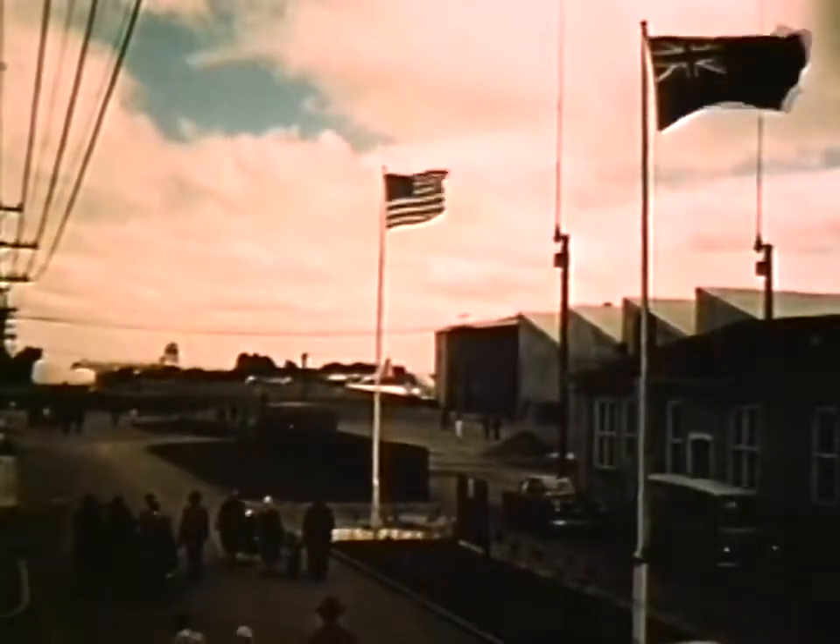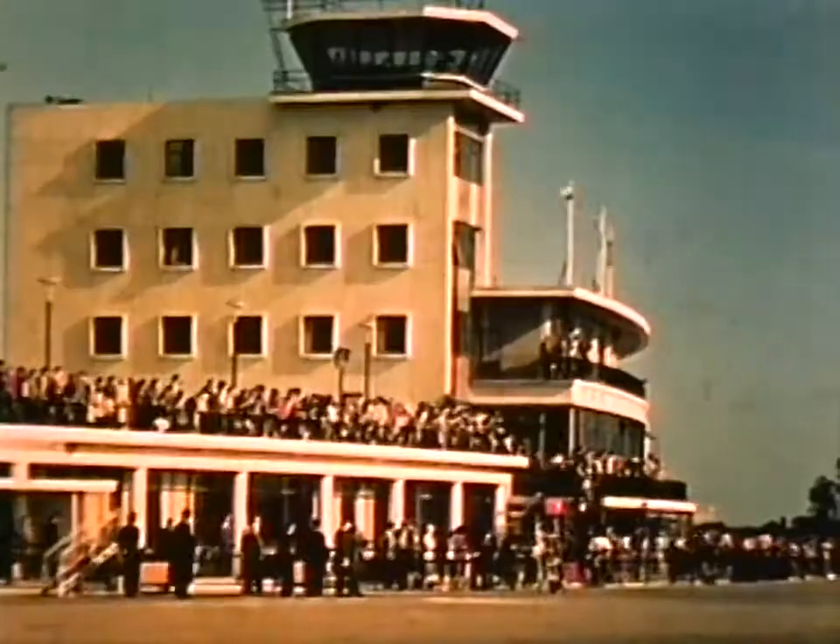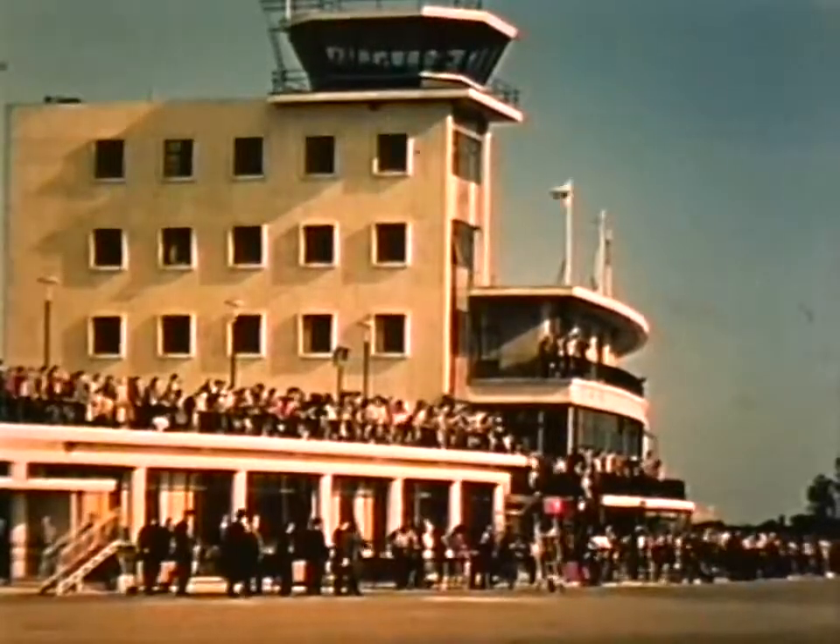Christchurch, New Zealand, advanced headquarters for Operation Deep Freeze, the United States scientific research program in Antarctica.